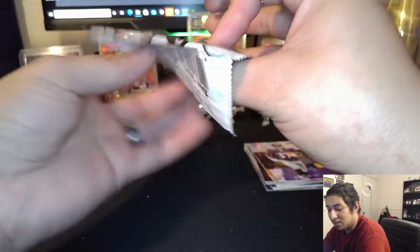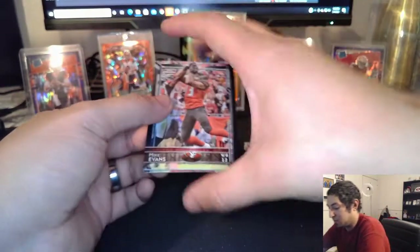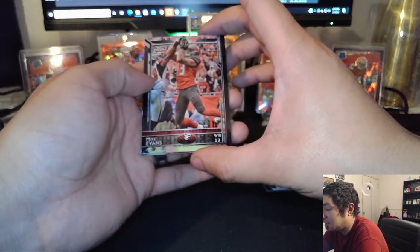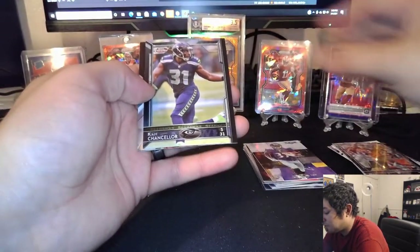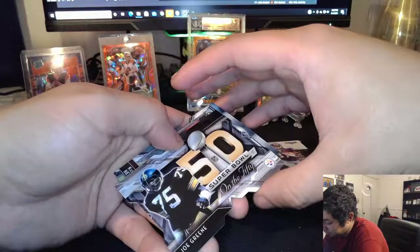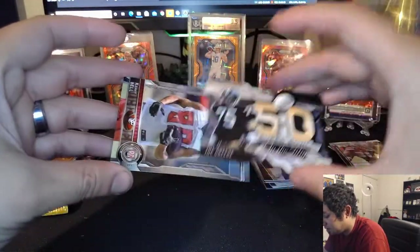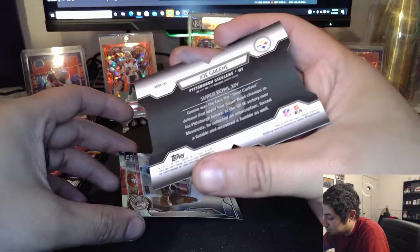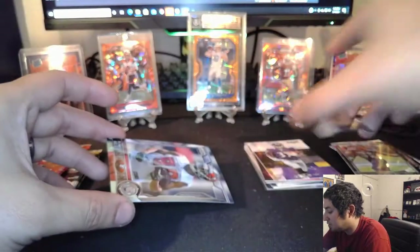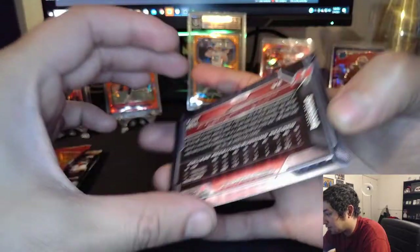2015 Topps Chrome — definitely more packs than I expected to get, especially with that Prism and Optic. Got a die cut — Mike Evans. A Cam Chancellor. And oh wow, a Joe Green die cut — Super Bowl on the 50. It's a pretty nice card. And a Kenny Bell rookie. I do not remember this guy whatsoever.